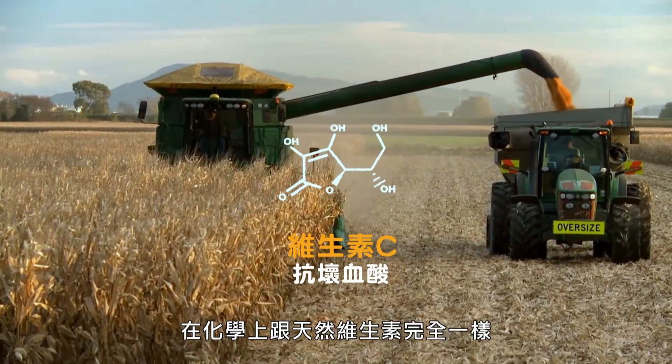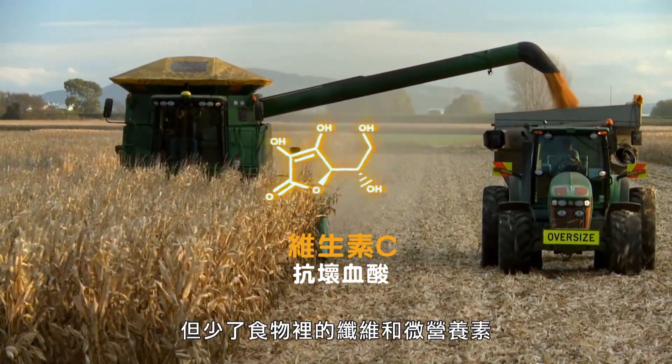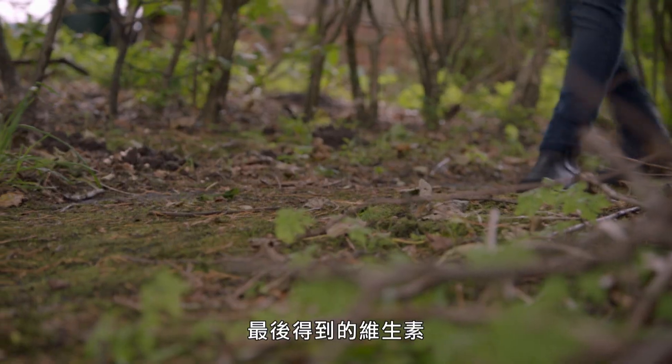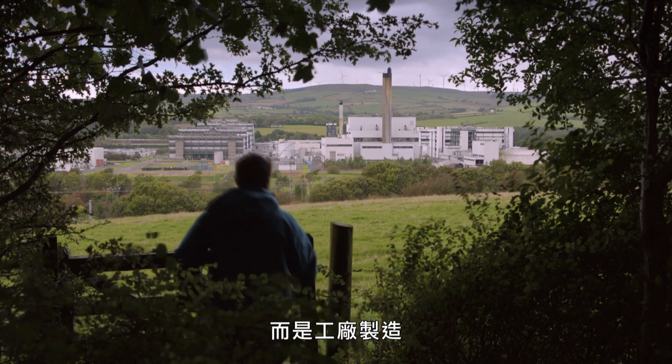Most synthetic vitamins are chemically identical to the natural form, but without the fiber and micronutrients that come with food. The end result is a vitamin made not by a plant, but in a plant.